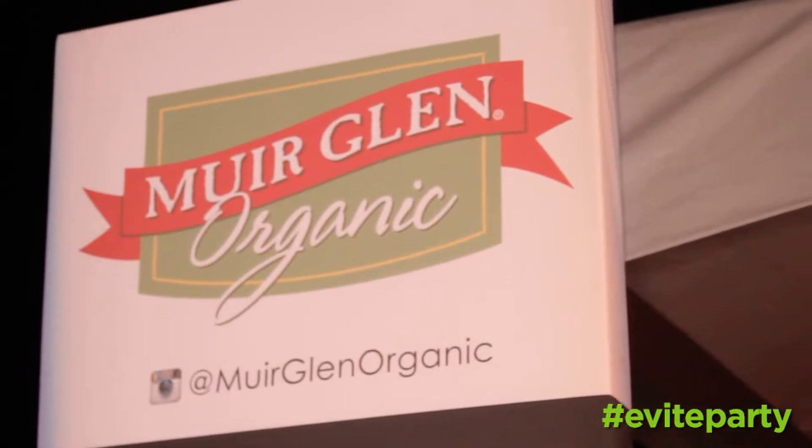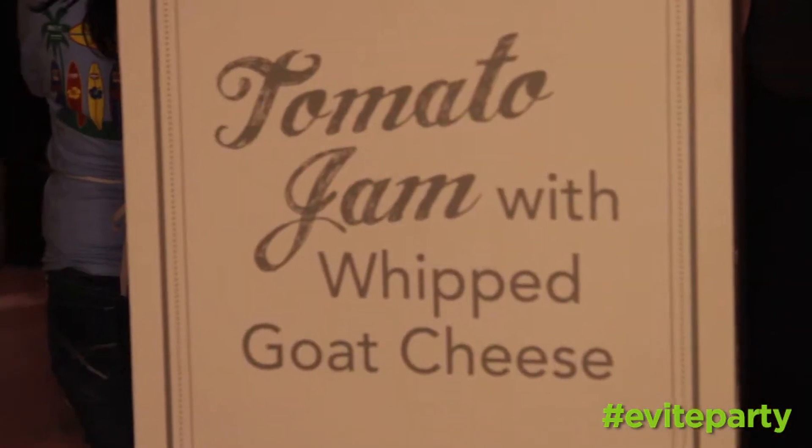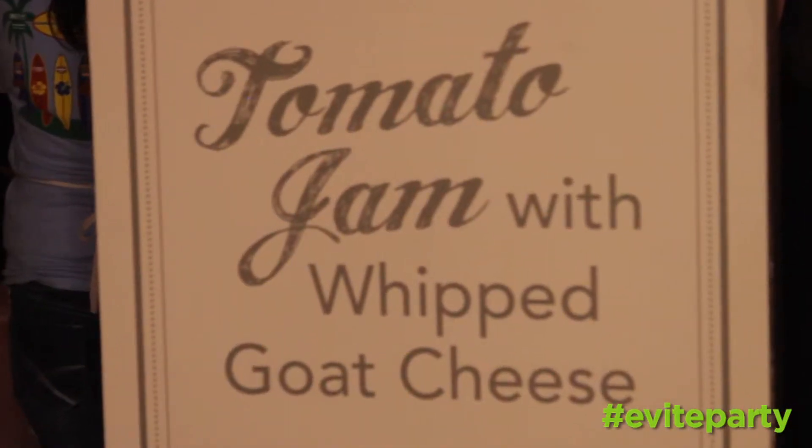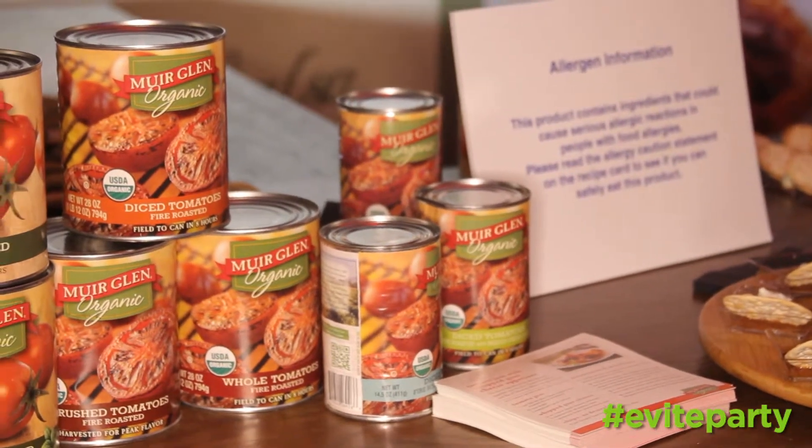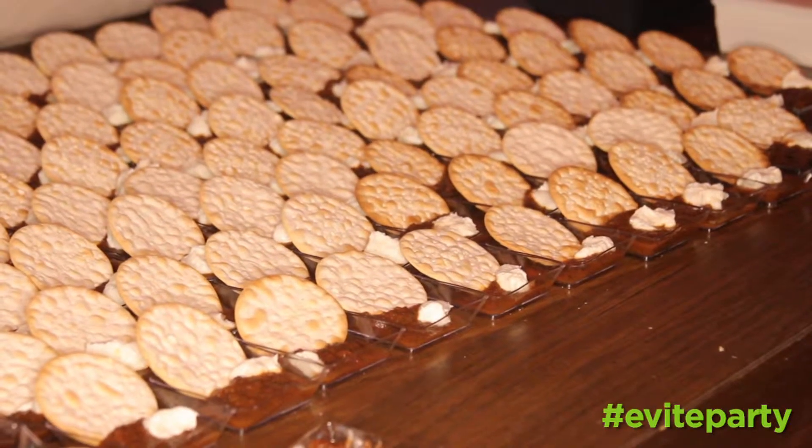Tell us about this — I found this tomato jam. Can you tell me what that is? Tomato jam is a recipe that we use with our fire-roasted Miraglen organic tomatoes. You get the diced tomatoes, add sugar, put some Moroccan spices in, cook it down, puree it, and it creates this tomato jam. We've also got some goat cheese here made with goat cheese and cream.